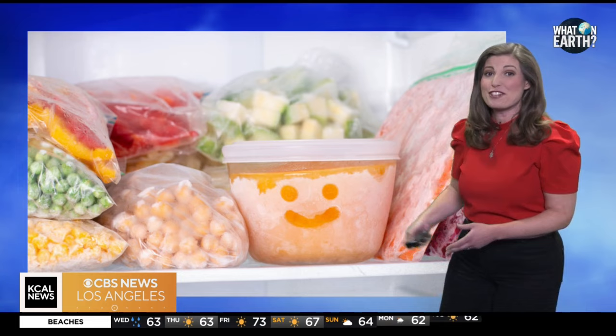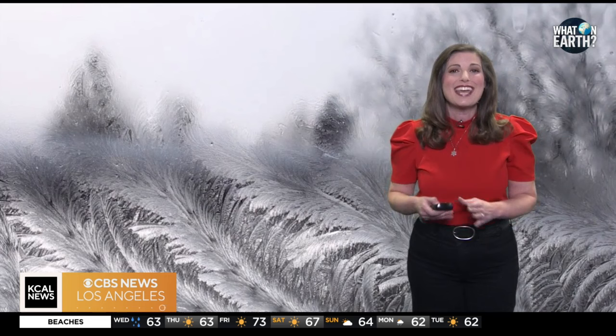So next time you wake up to a frosty morning, take a moment to appreciate nature's artwork, knowing that each frost crystal is a tiny masterpiece in its own right. And that's What on Earth for this week. Thanks for tuning in.